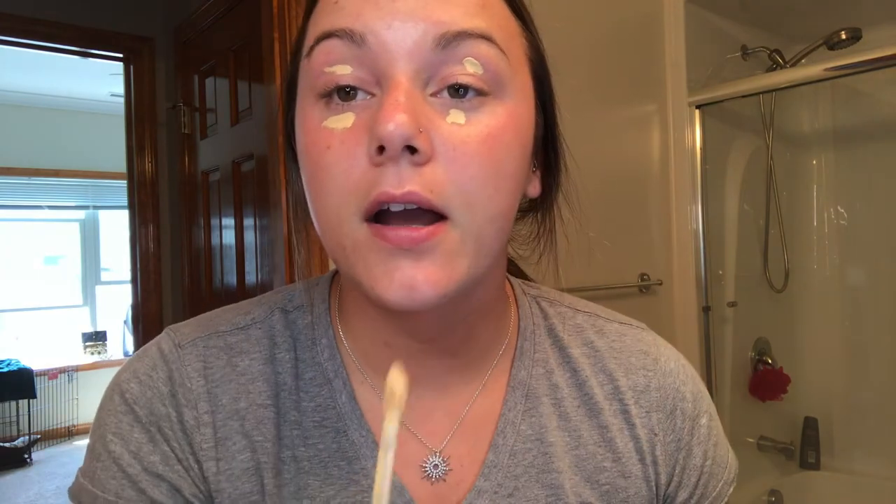Once I'm done with my skincare routine I'm going to take the Too Faced multi-sculpting concealer and just put this underneath my eye and on top of my eyelid, then I'll spot conceal a little bit. I also have some scarring that I like to cover up.